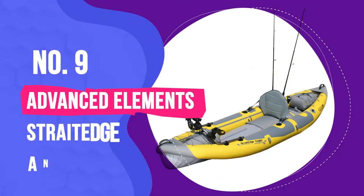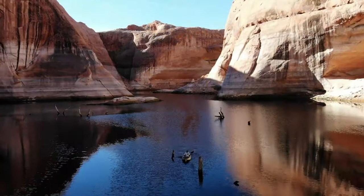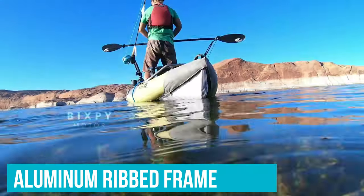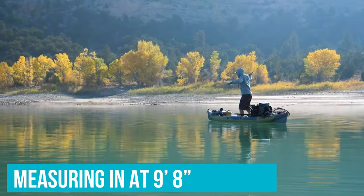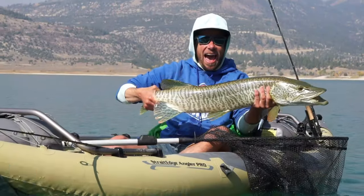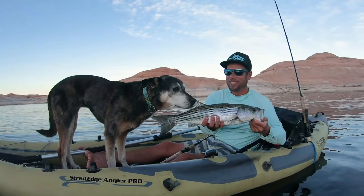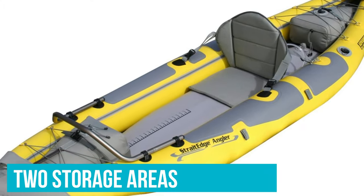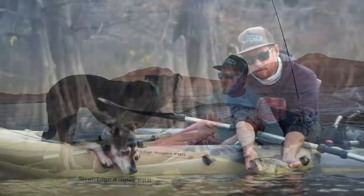Number 9: Advanced Elements Straight Edge Angler Kayak. The Straight Edge from Advanced Elements is designed for the solo fisherman. Although it's technically an inflatable kayak, it does have an aluminium ribbed frame that helps give good shape to the kayak when inflated. This is quite a short yak, measuring in at 9 feet 8 inches and can carry up to 300 pounds, so it's perfectly capable of taking the average-sized person and all the cargo you need for your fishing trip. It can be ideal for kayak fishing in hard-to-reach lakes. Two storage areas are located at the front and rear with shock cord deck rigging.